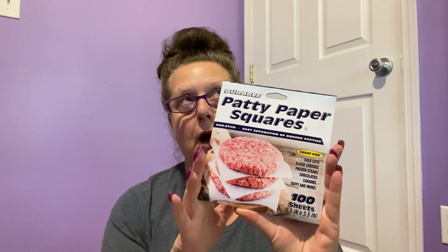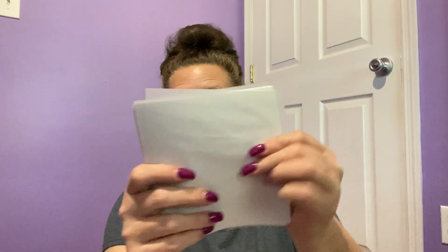Let's go over to a couple more household things. These are the patty paper squares — you get a hundred sheets in here. I've probably used these for the past six or seven years. They're wonderful when I'm making hamburger patties; I just stack them up in between. I could cut wax paper or parchment paper, but these are already pre-cut. They're also great for crafting.